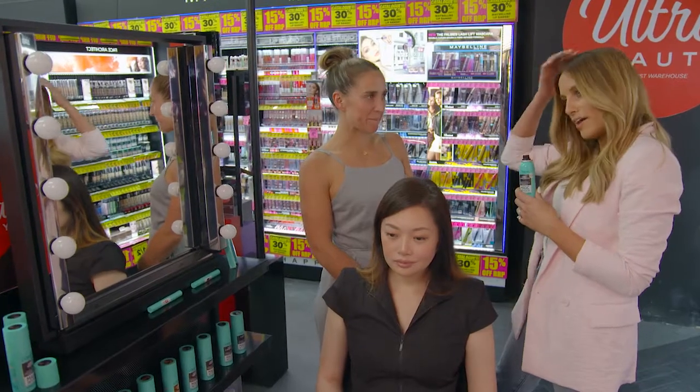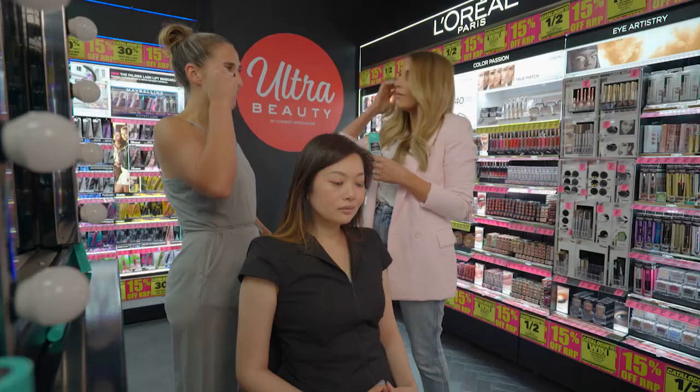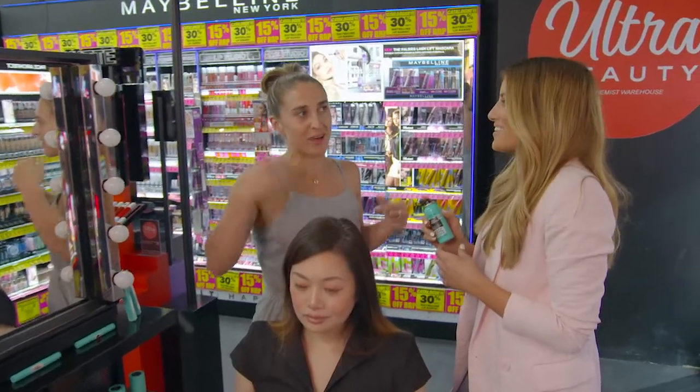I don't know if you've got any greys, but I have a lot. I've sprouted, I've poked out a few, but I notice every time I pick one out, about three more come.